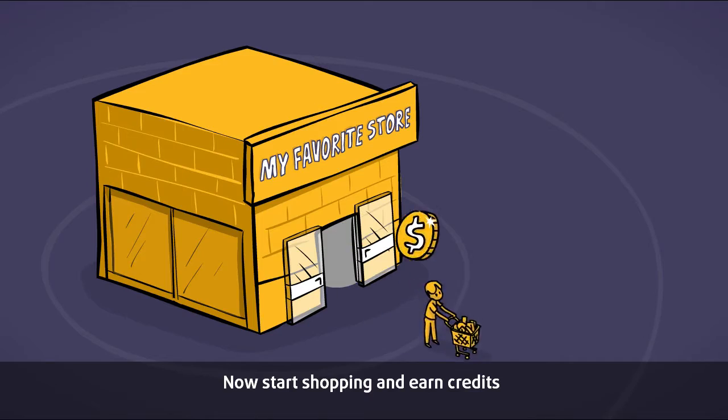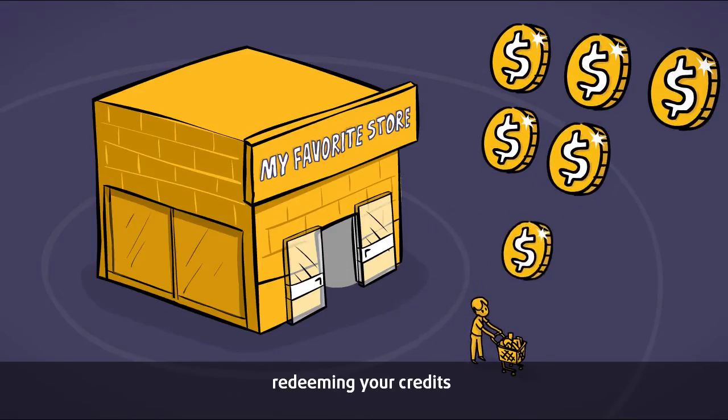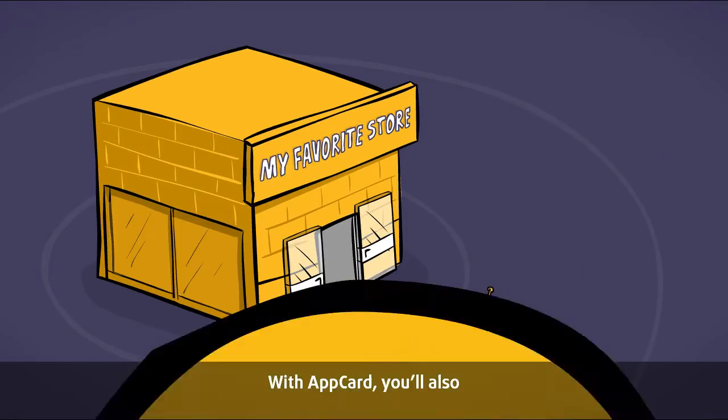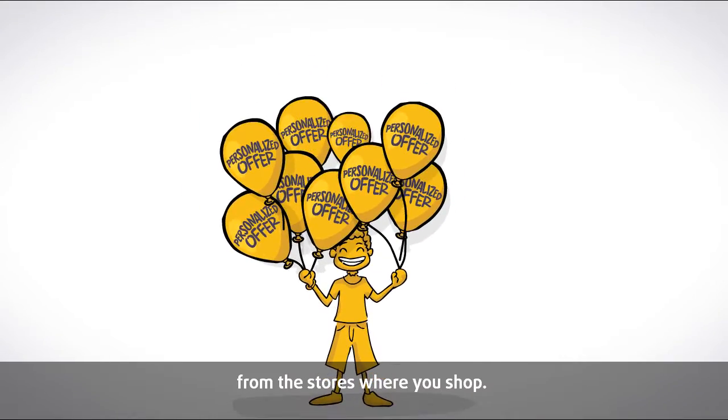Now start shopping and earn credits on every purchase at your favorite store. Then save money by redeeming your credits for a discount on your very next purchase there. With AppCard, you'll also receive personalized offers just for you from the stores where you shop.